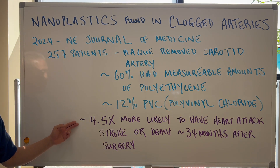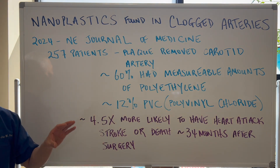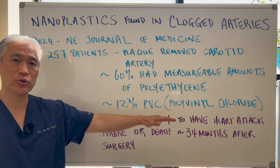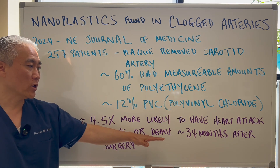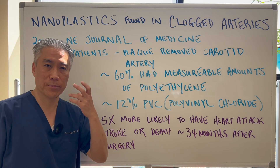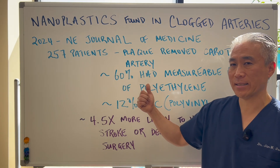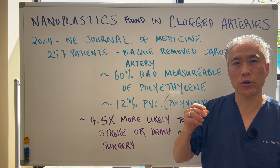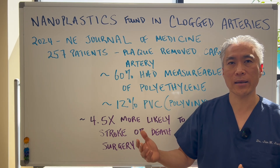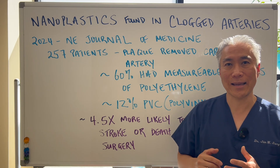Interestingly enough, in the follow-up, they showed a 4.5 times or 450% increase — more likely to have stroke, heart attack, or even death 34 months after the surgery or procedure. So if they find plastic in the plaque of your arteries, your increased risk of death, stroke, or heart attack goes up by 450%. That's a lot.